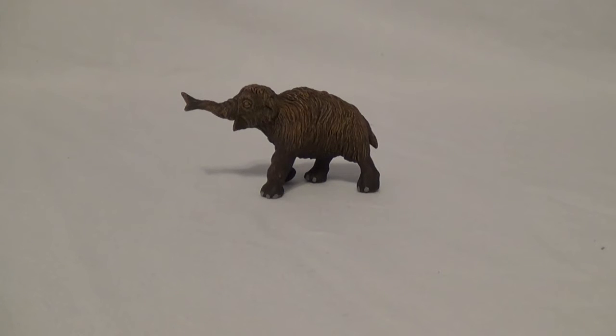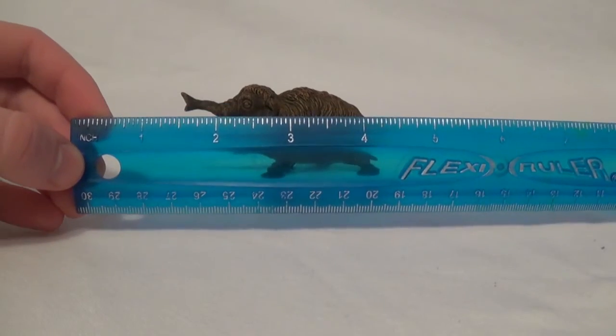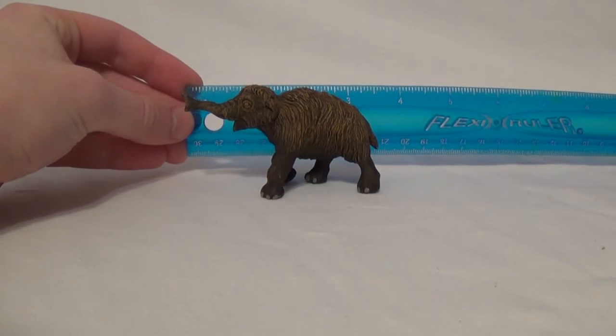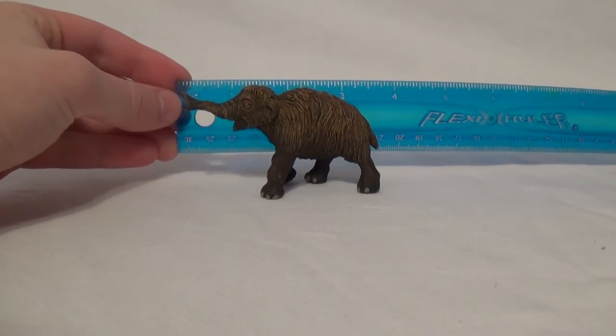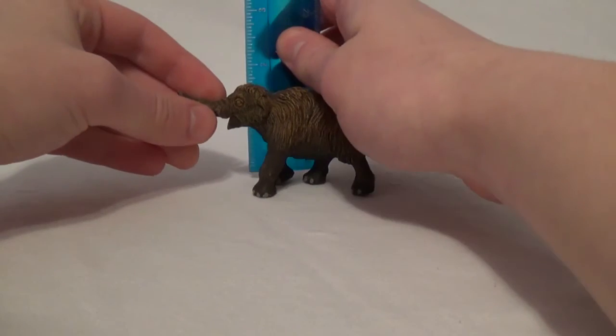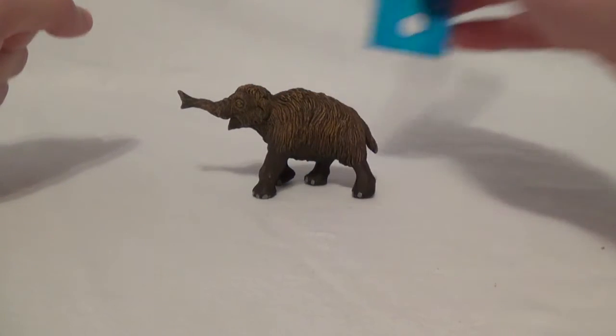You're probably wondering just how big this figure is, so Marvin, bring out the ruler. Using our trusty flexi ruler, in terms of length from the tip of the trunk all the way to the back of the tail, we're looking at three and a half inches. And in terms of height at the highest point — the top of the head — we are looking at almost two inches.